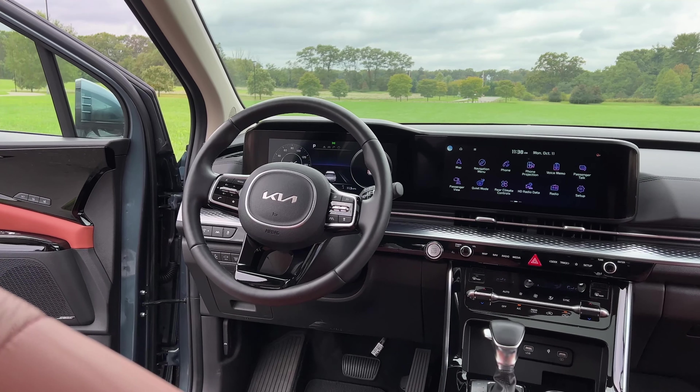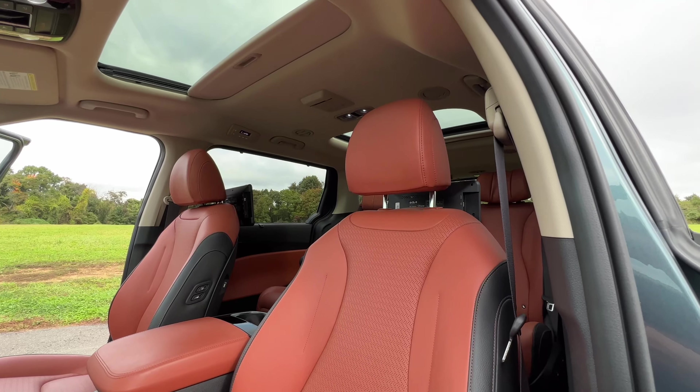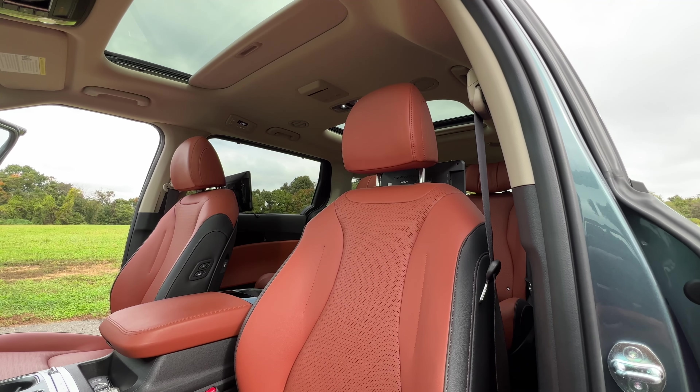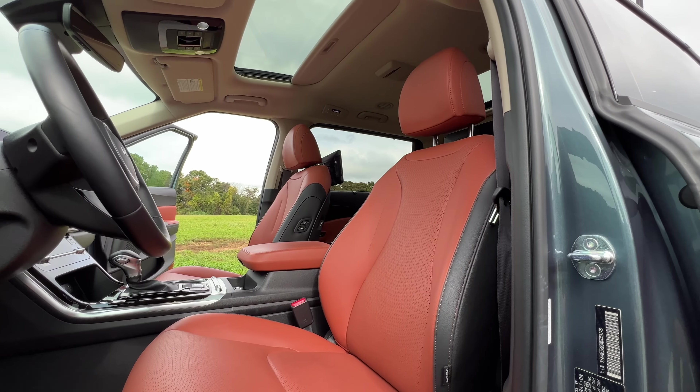If you want all of the bells and whistles — including leather, tech, and comfort — you'll have to go for the SX Prestige. Overall, the inside of the Kia Carnival is a very comfortable place to be, which is the number one priority for minivan shoppers.